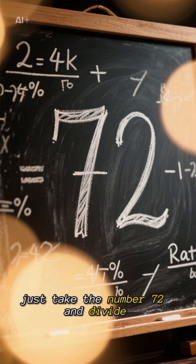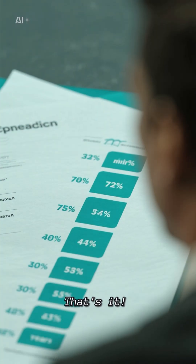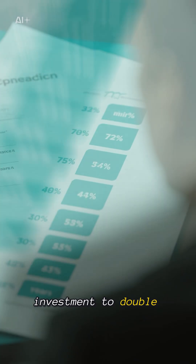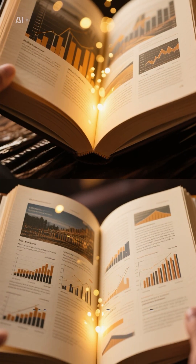Here's the beauty of it. Just take the number 72 and divide it by your interest rate. The result tells you how many years it'll take for your investment to double. No complicated calculators needed, no advanced math degree required.